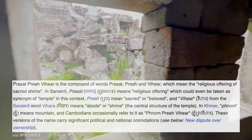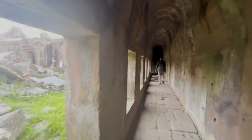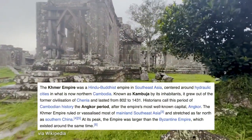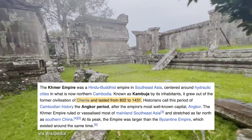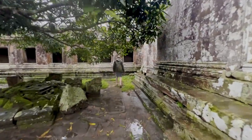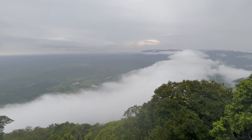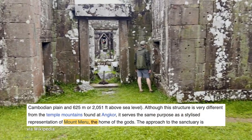Preah Vihear is a Khmer temple whose name signifies the religious offering of a sacred shrine. The Khmer Empire was a Hindu-Buddhist empire in Southeast Asia, centered in what is now Northern Cambodia. The empire grew out of its former civilization of Chenla and lasted from 802 to 1431, known as the Angkor period, after the empire's capital Angkor, which means Temple City. Stretching out 2,600 feet, the primary temple overlooks the edge of the cliff. Like the temples in Angkor, Preah Vihear serves as a stylized representation of Mount Meru, the home of the gods.